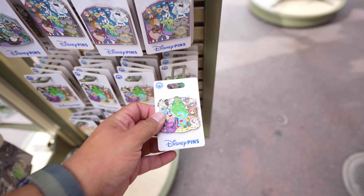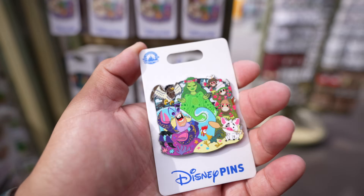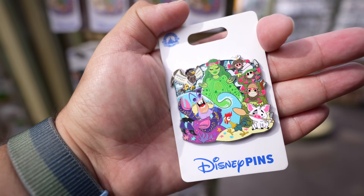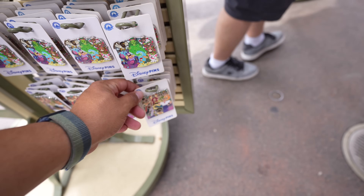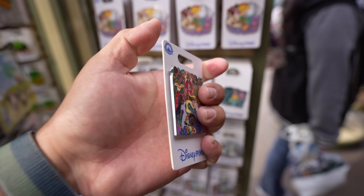We only got one new limited edition pin but there are two new open edition pins outside on this little stand. We got a new Moana pin - it's pretty big compared to my hand. It's open edition so it's a little bit cheaper at $17.99. And then they have this Encanto pin, also $17.99.